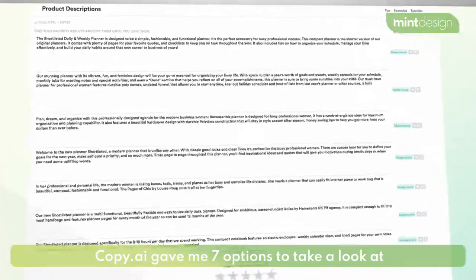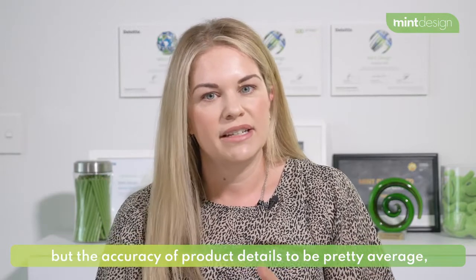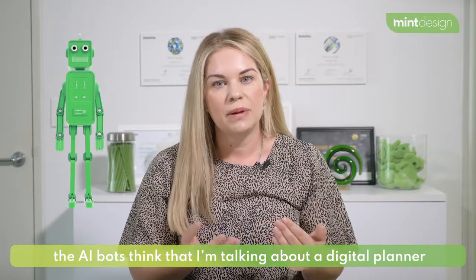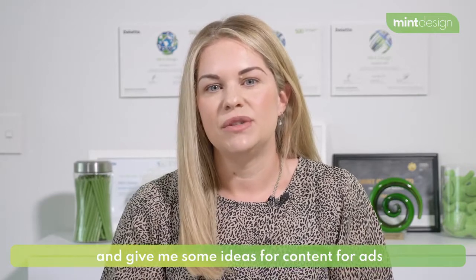The results were far better than I anticipated. Copy.ai gave me seven options to look at, and I was surprised at what it came up with based on my really short description. I found the creativity to be really good, but the accuracy of the product details were pretty average — the AI thinks I'm talking about a digital planner rather than a pen and paper one. But this would definitely break my writer's block and give me some ideas for content for ads or product descriptions.